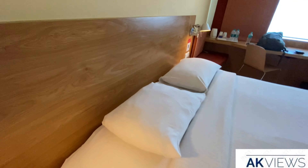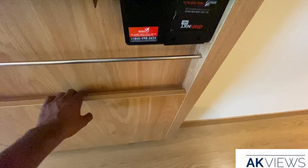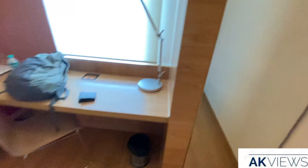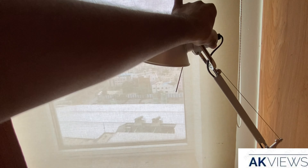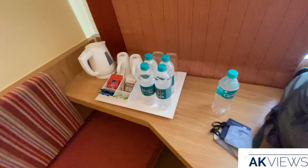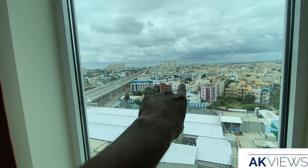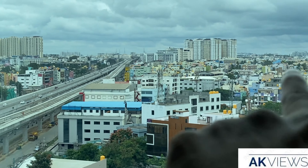Do note that at most Ibis Hotels in India, there is only one room type available, so don't expect room upgrades at check-in. The room has a mirror, reading lamp, dustbin, chair, a place to sit, water bottles, and a coffee maker. The view from the room shows Bangalore's Electronic City, the metro construction going on, the Electronic City flyover, and the metro construction ongoing.